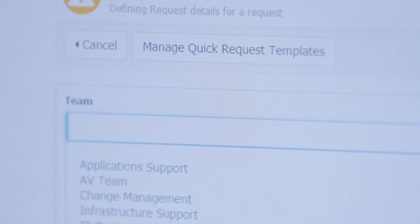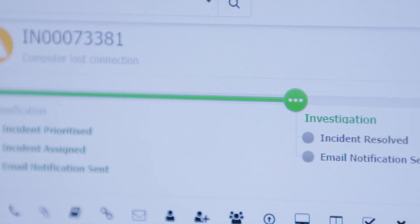The upgrade process is incredibly smooth. Unlike previous suppliers we haven't had to do any backups. We haven't had to talk to them about whether we're going to lose any of our customizations or any of our workflows. We literally just press a button and it's done. We've never had a problem with it.